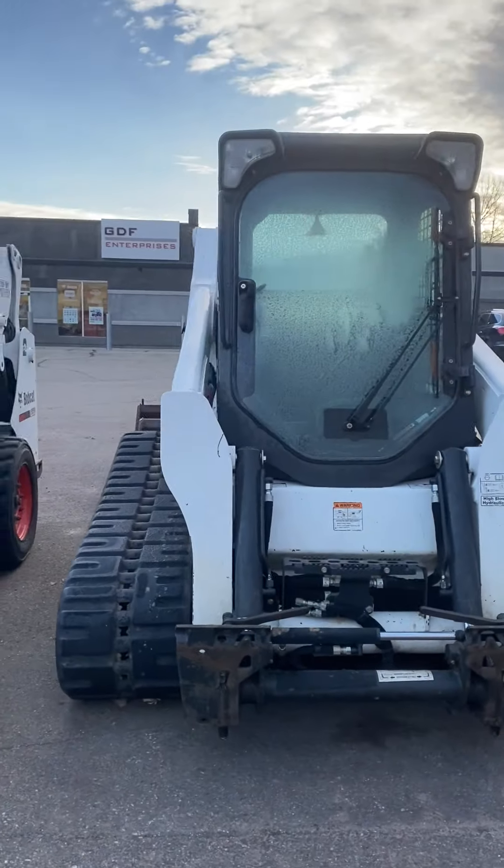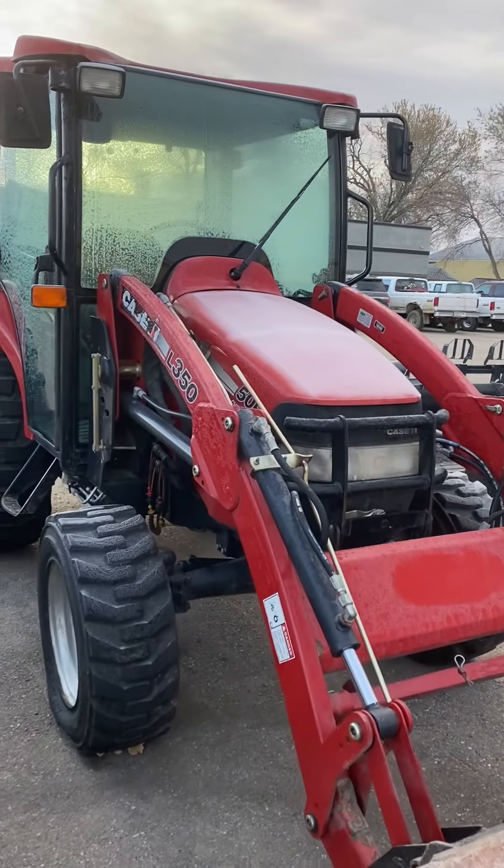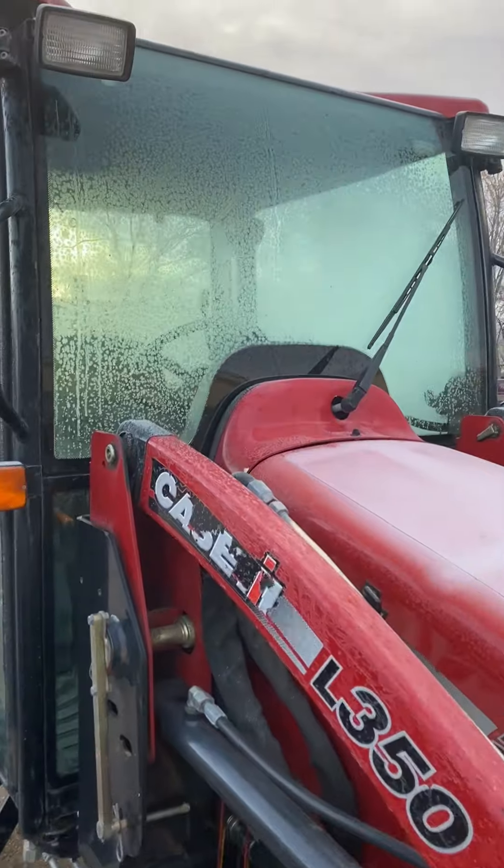Good morning! Just taking a look at some of our used, previously owned items. We've got this Case 50B with the loader.